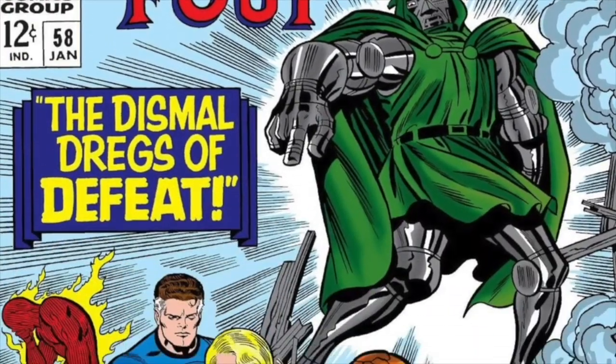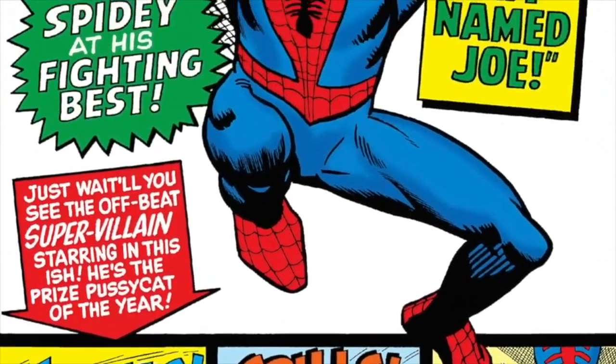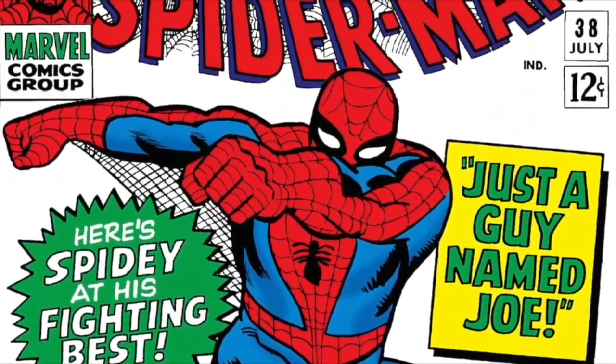One of the biggest positive points of Marvel's covers was the utilization of great artists like Jack Kirby, Steve Ditko, and John Romita Sr.